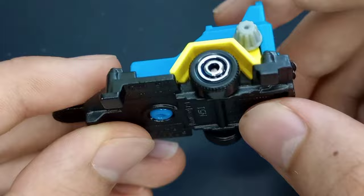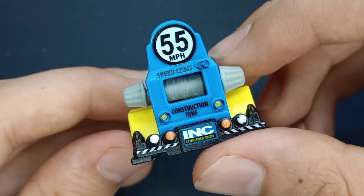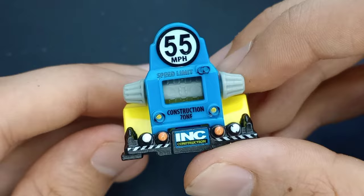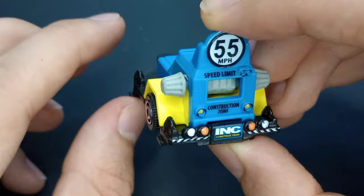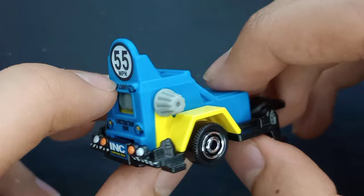You can see how this actually rotates, and you can see how fast you're going — 10, 50, 80. There are actually two 80s on the dial. It says 'INK Construction.' I've seen a few of the INK Construction cars from Matchbox. 55 miles an hour is the speed limit, and it's a construction zone. I like the painted tail lights in the back and the ring disc wheels.